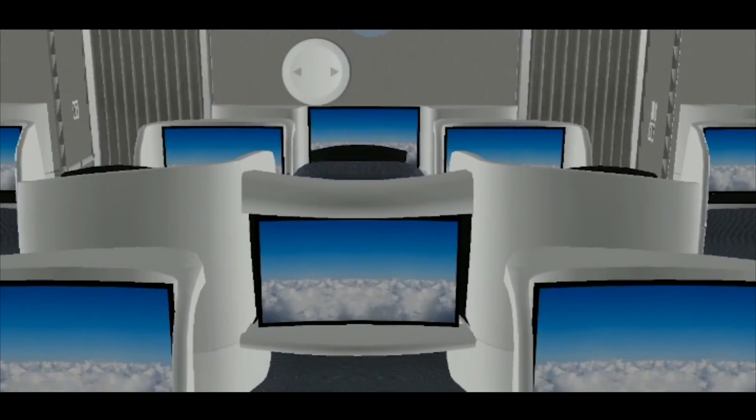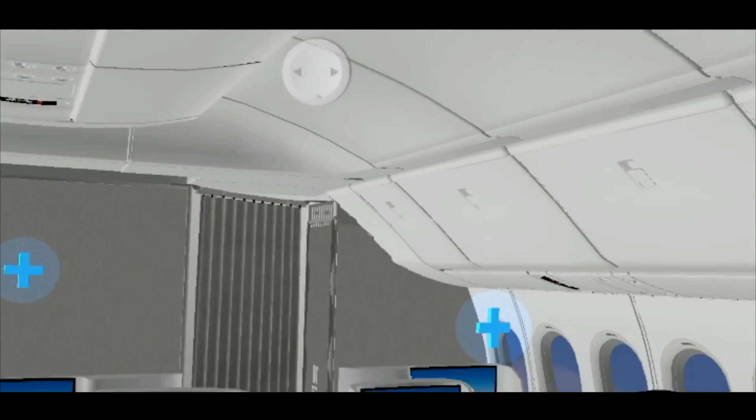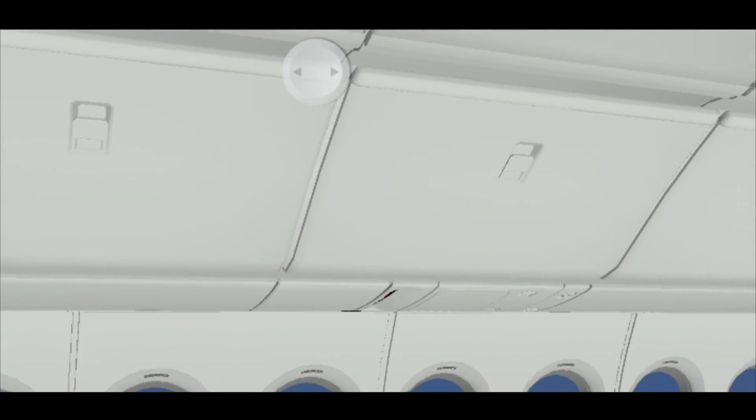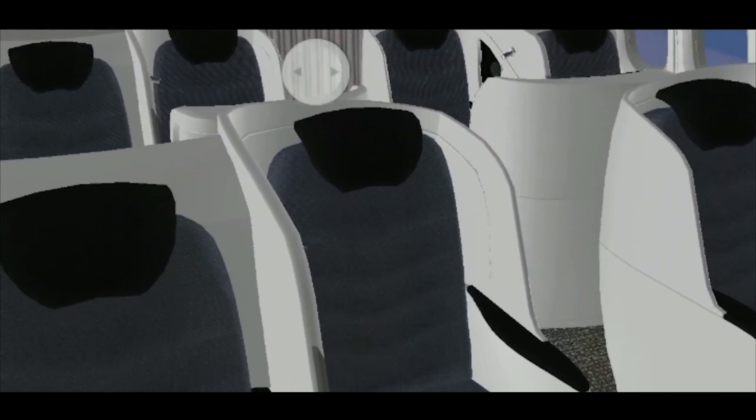This is the Boeing augmented reality business class of the 777X. Gorgeous, oversized window, oversized overhead storage bin, comfortable seating options available for all of your needs. Go check it out on Boeing.com and order yours today.